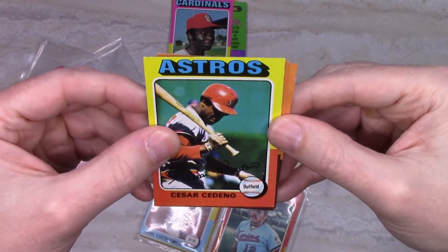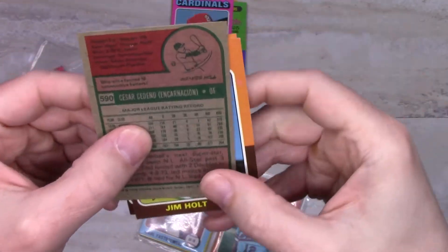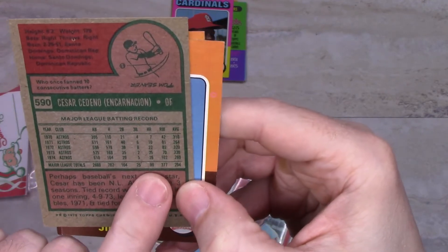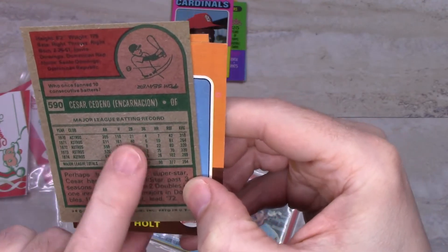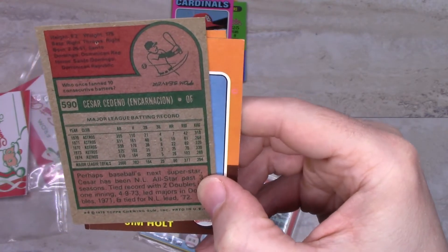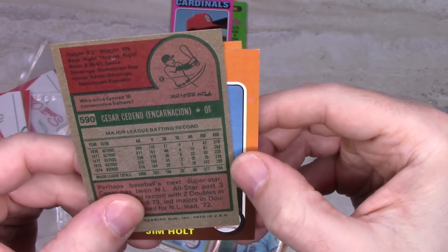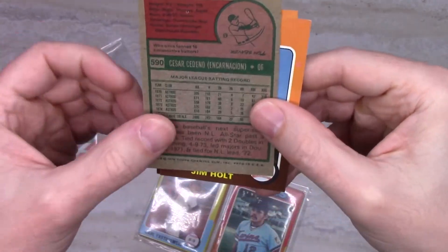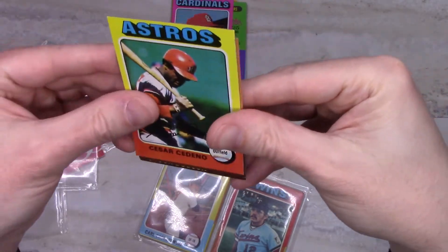Here's Cesar Cedeno — he started out his career very hot. At this point in his career he had a .294 career average, and remember this is in an era where offense was way down, just starting to recover from around '67–'68, the year of the pitcher. Cedeno really started out his career very well. Then there's Jim Holt and Chuck Dobson.